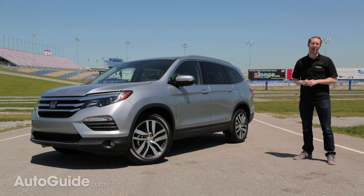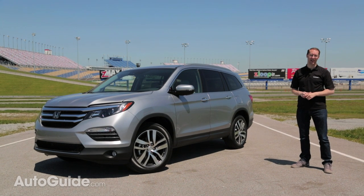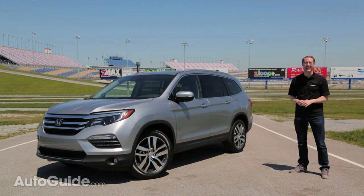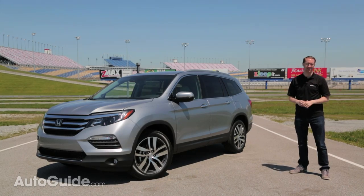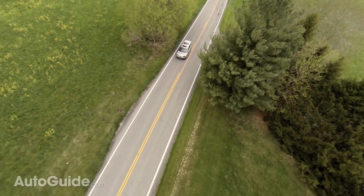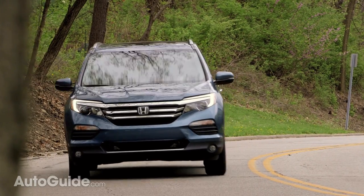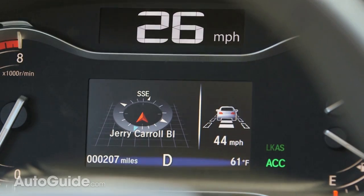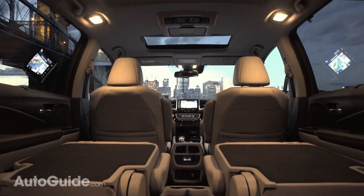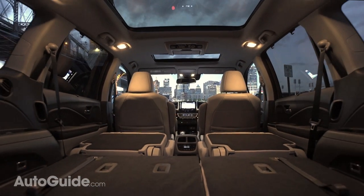In AutoGuide.com's three-row crossover comparison last year, the Honda Pilot — the previous generation model — finished a dismal sixth place. It did the basics right but in other areas it was simply outclassed. The 2016 model makes huge strides in the driving experience, interior, safety, and technology, while still managing to improve on already strong fundamentals like fuel economy, passenger room, and cargo room.